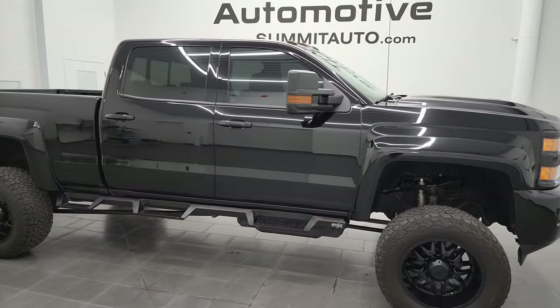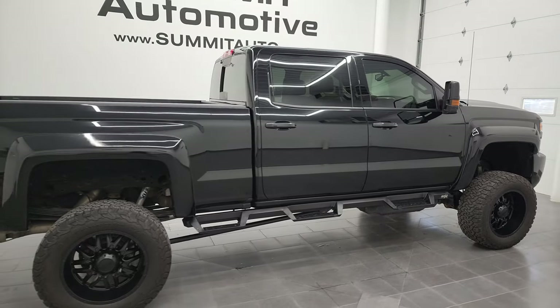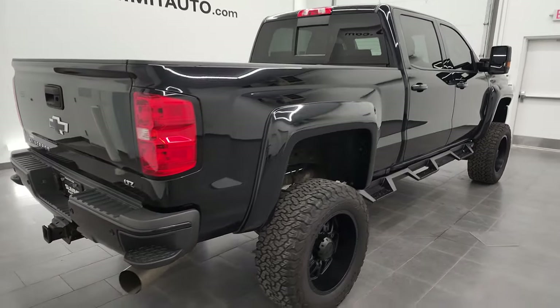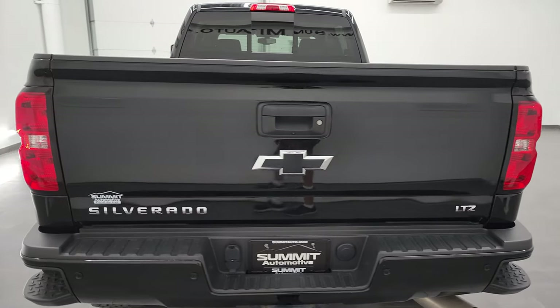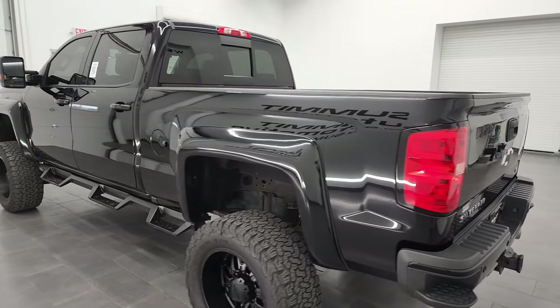Hey, this is Brett and this 2018 Chevy Silverado 2500 Crew Cab Short Box LTZ is stock number 13009Z. I am here at Summit Automotive in Fond du Lac, Wisconsin, your new and used heavy duty truck headquarters.